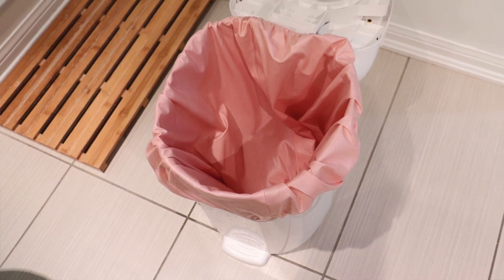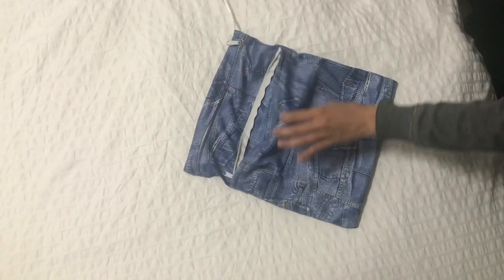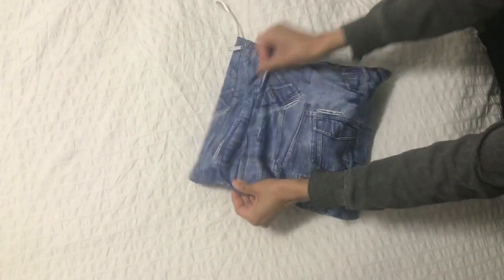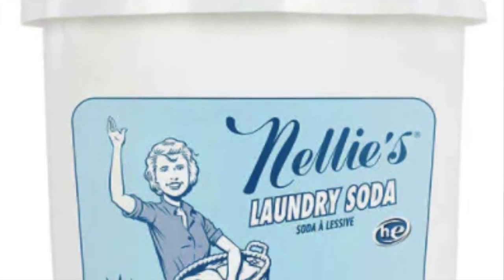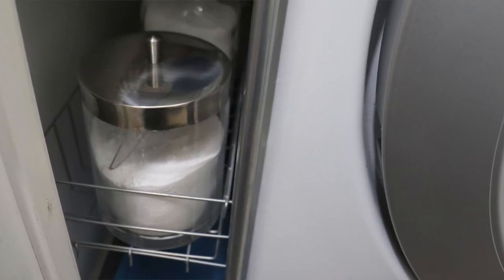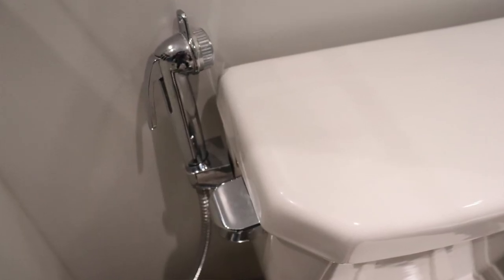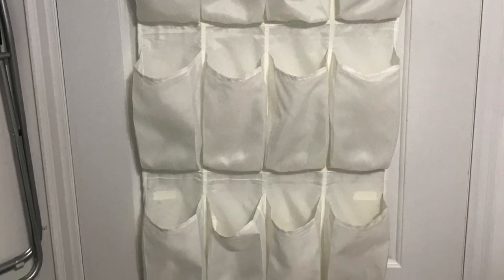I purchased a waterproof diaper pail liner for the cloth diapers — this acts as a big bag in the pail to hold all the diapers and helps keep the pail clean. I have a wet-dry bag for going out: you keep your clean diapers in one section and dirty ones in the other. But now that I no longer use cloth diapers when going out, I rarely use this, so I'd only recommend getting one if you're planning to use cloth when out. I purchased a huge tub of Nelly's laundry soda from Costco. You have to use a natural laundry detergent with cloth diapers so that they remain absorbent — you can't just use Tide or other regular detergent. I also purchased a diaper sprayer and a drying rack and a pocket shoe organizer.